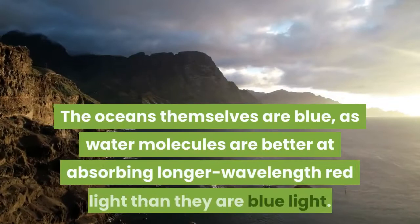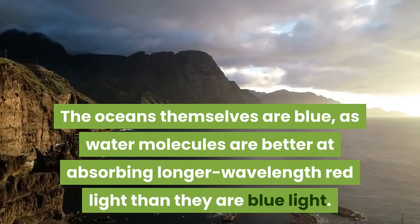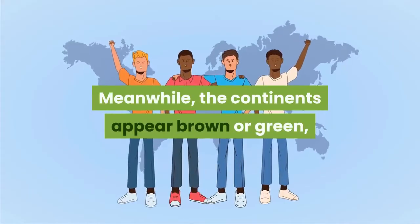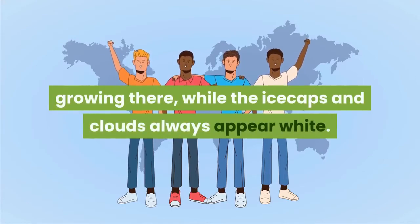The oceans themselves are blue, as water molecules are better at absorbing longer wavelength red light than they are blue light. Meanwhile, the continents appear brown or green, dependent on the vegetation or lack thereof growing there, while the ice caps and clouds always appear white.